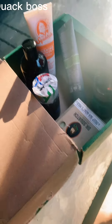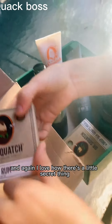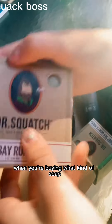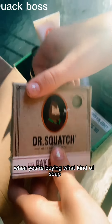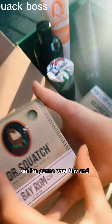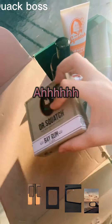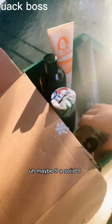Okay, bay rum. That smells really good and again I love how there's a little circle thing so it's really easy when you're buying, to know what kind of soap or what you're looking for. I'm gonna rate this a maybe 9. A solid 9.